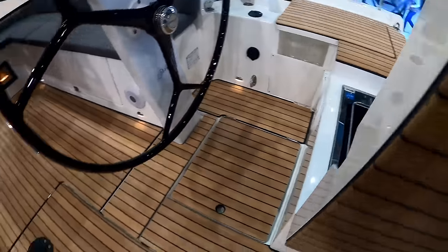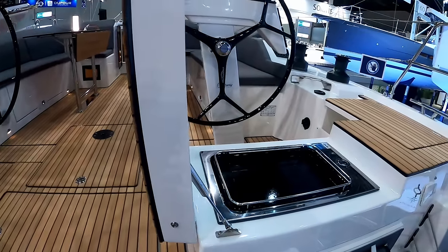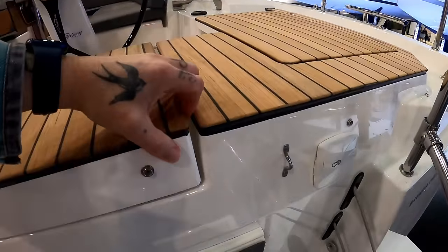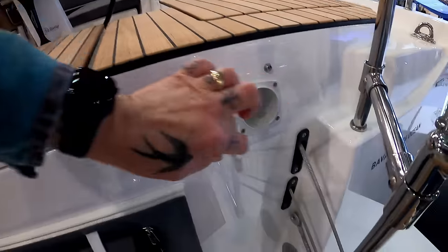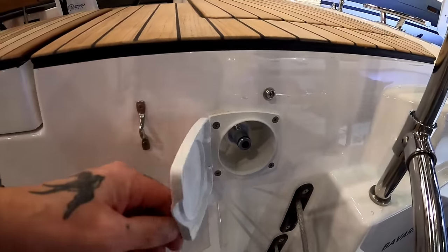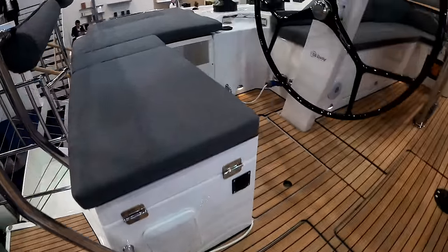Underneath the starboard helm, there's a really nice option for a grill. You don't have to have it - you can have a small lazarette there if you wish. And there's your shore water connection, so when you're at the pontoon you don't have to use your water from the tanks.